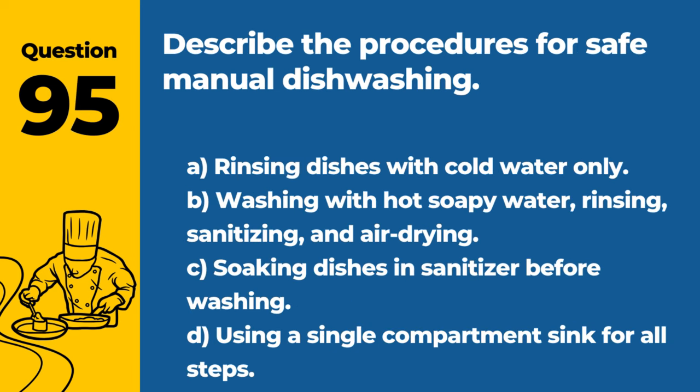Question 95. Describe the procedures for safe manual dishwashing. A. Rinsing dishes with cold water only. B. Washing with hot soapy water, rinsing, sanitizing, and air drying. C. Soaking dishes in sanitizer before washing. D. Using a single compartment sink for all steps. Answer: B. Washing with hot soapy water, rinsing, sanitizing, and air drying. This sequence ensures that dishes are cleaned and sanitized effectively.